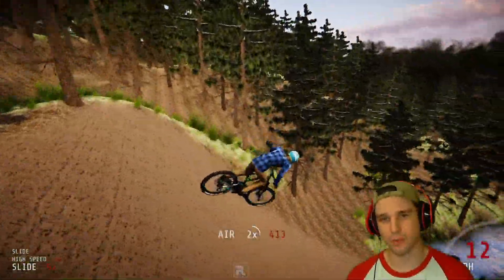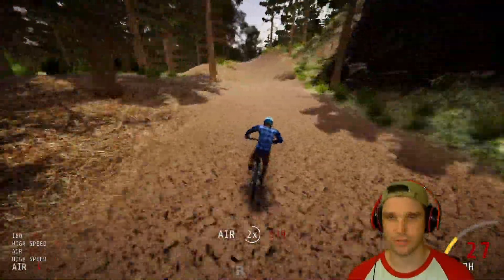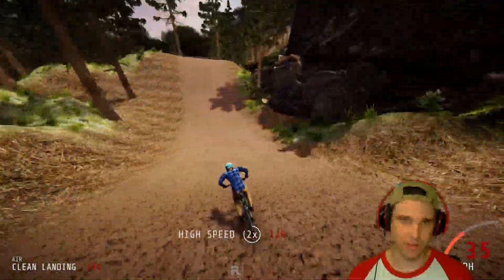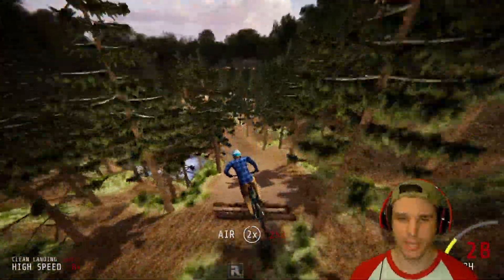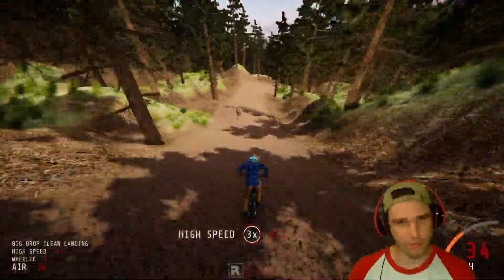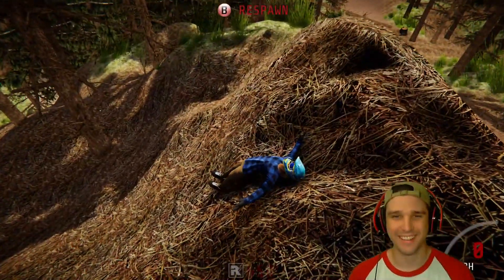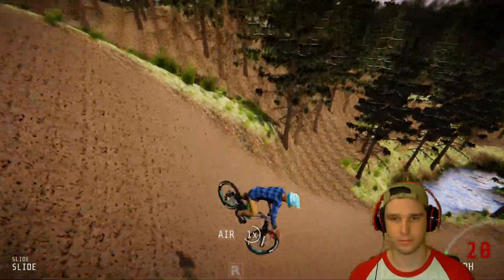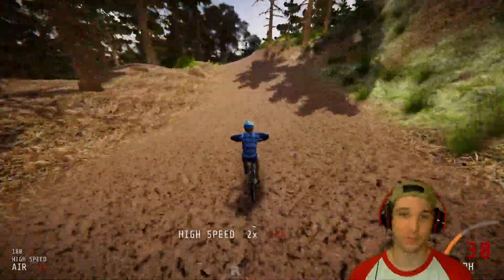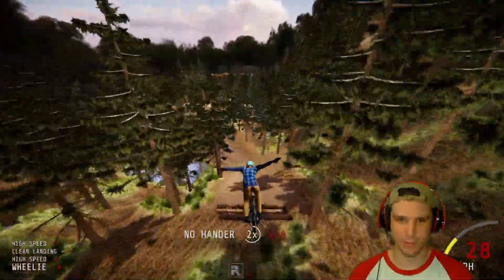And then right here you have almost like a quarter pipe, which is really interesting and different. Then right here I think this is another hip to the left, which I did not have enough speed for. But then it joins up with this trail, which is actually part of the trail that you'll meet up with where it splits off if you go to the right. My controller just disconnected. I got that double and now I have more speed here — you step over and then drop down right here.